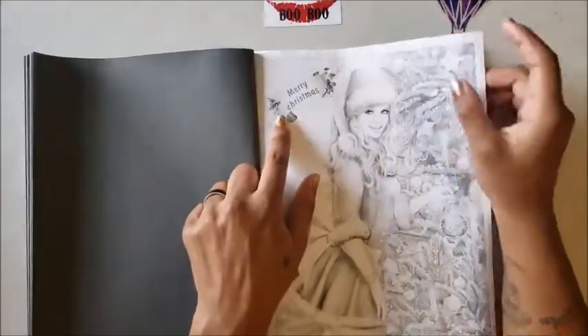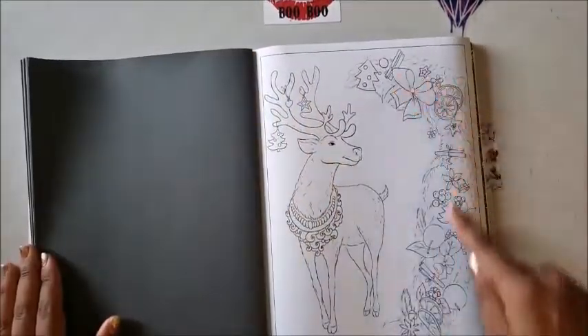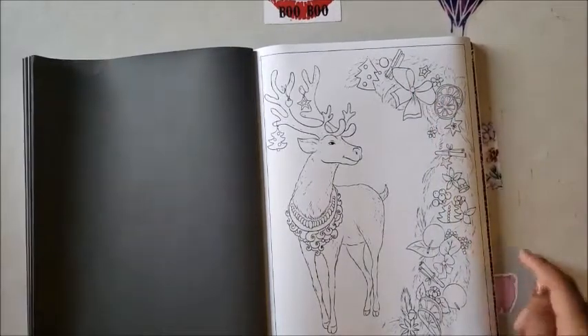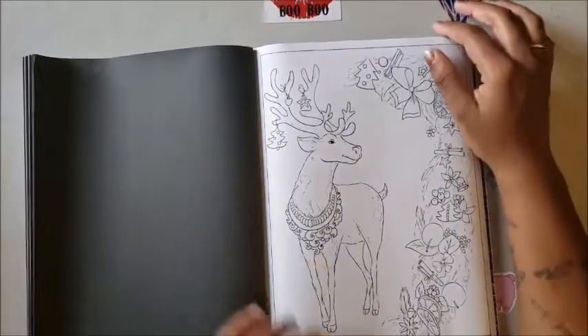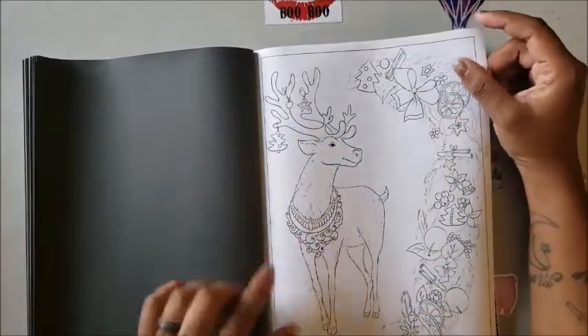Then it says Merry Christmas! We've got a line art reindeer — he's happy, looking at all this decoration like, 'Those oranges look delicious.' His antlers are decorated and he's got a little necklace thing around his chest.